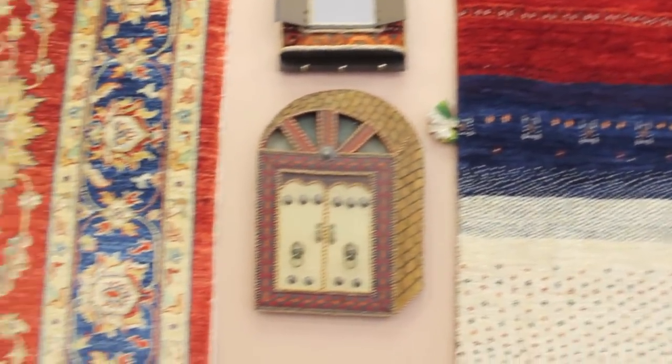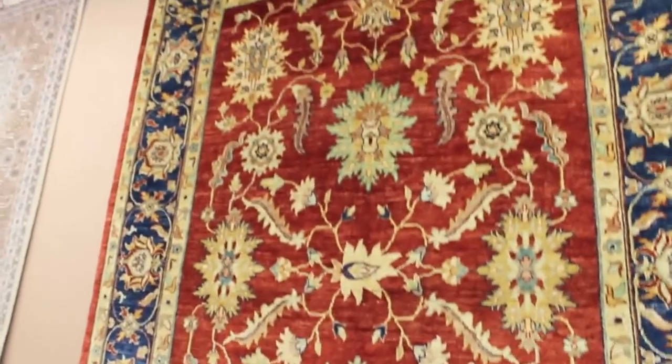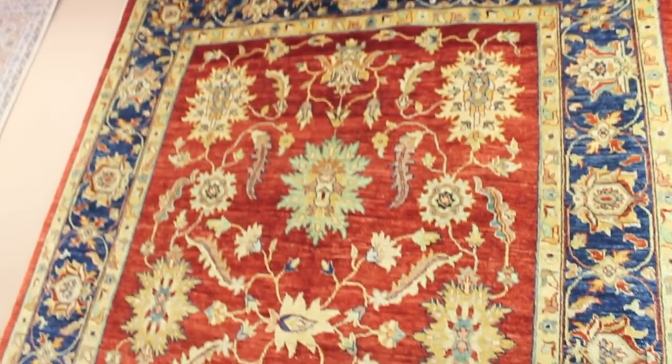Usually they make that rug on the floor, but there is a difference with this one — they make it on the loom. As you can see, this one uses totally natural dyes.